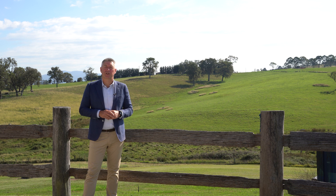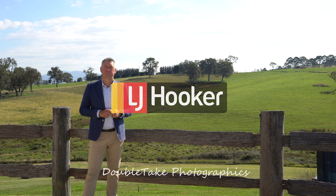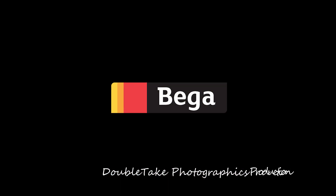Call me, Stuart Cook, LJ Hooker — I'd love to show you around. For more information, visit our website.